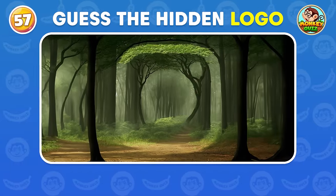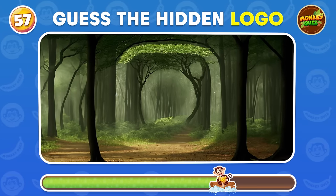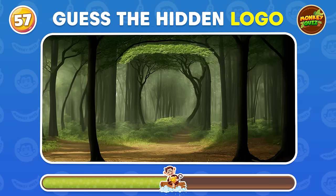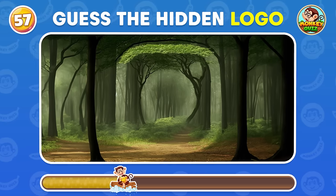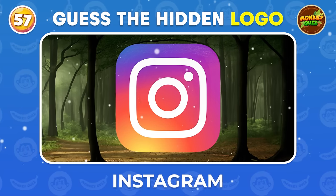Which logo is hidden among this forest? Instagram!